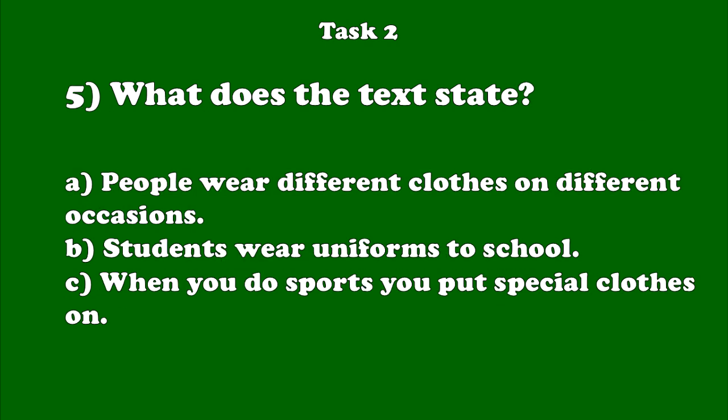Number 5. What you wear depends on where you live and what you are doing. People wear different clothes for keeping warm, staying cool, for playing sport and for going to school.